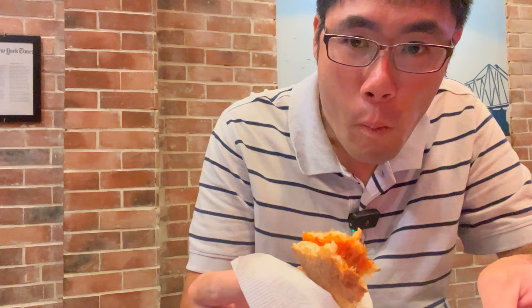Definitely a solid, solid New York City slice. I mean, it's not the best — not as good as Joe's Pizza in New York City, which sets the standard for all other New York City slices — but it holds its own for sure. It's definitely on the same level as the average New York City slice, and that's saying a big thing here in Vietnam.